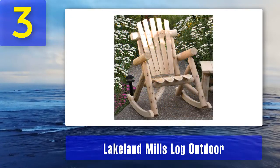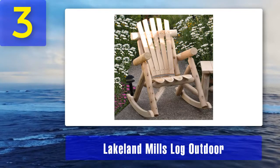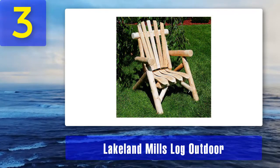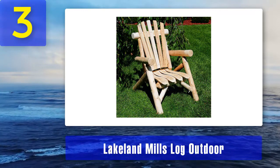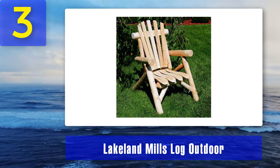Most people like the silver-gray look, but it is best to apply some varnish so that it retains its original quality for longer. It might not be the cheapest in the market, but for top quality at an affordable price, the Lakeland Mills Log Outdoor Rocking Chair is simply unbeatable.